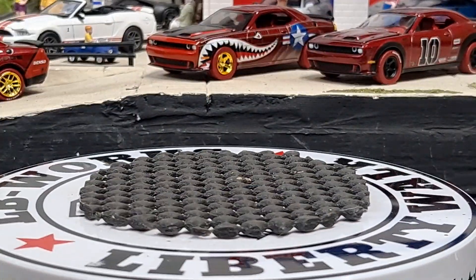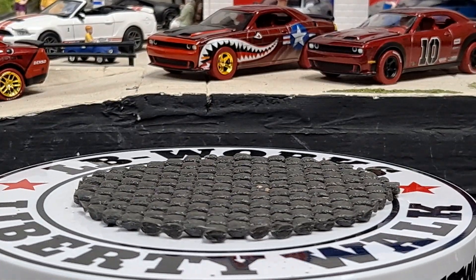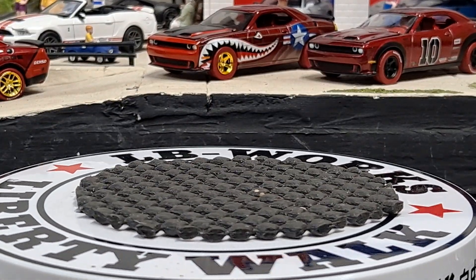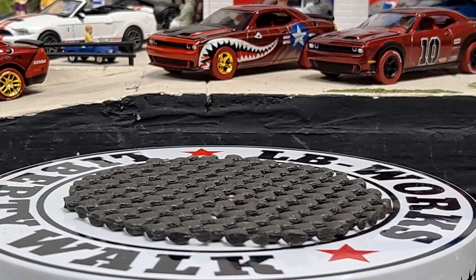You don't usually get too many variations with Matchbox. They only release one color variation a year of each casting, so you have to wait until the following year to see if they release a different variation.